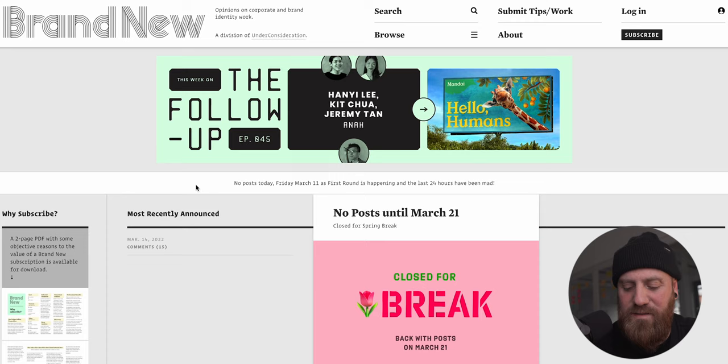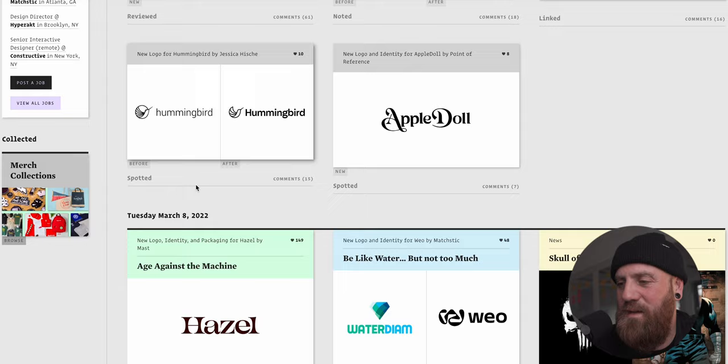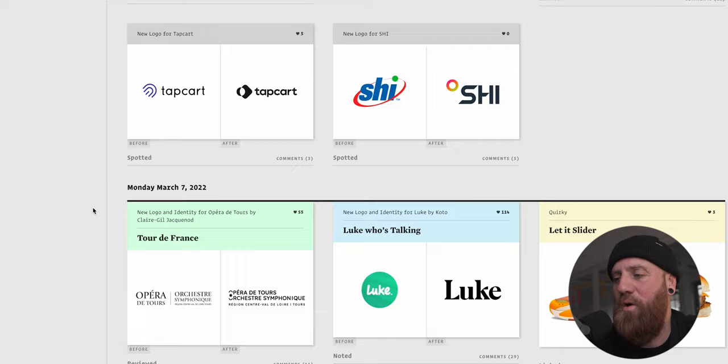The first one is an absolute classic. Let's jump straight into Brand New. Brand New is a website that is a division of the design agency Under Construction. They are pretty much the opinion leaders when it comes to brand - someone that we always look at and respect highly. We get a lot of really great insights and information from brands that have just launched.